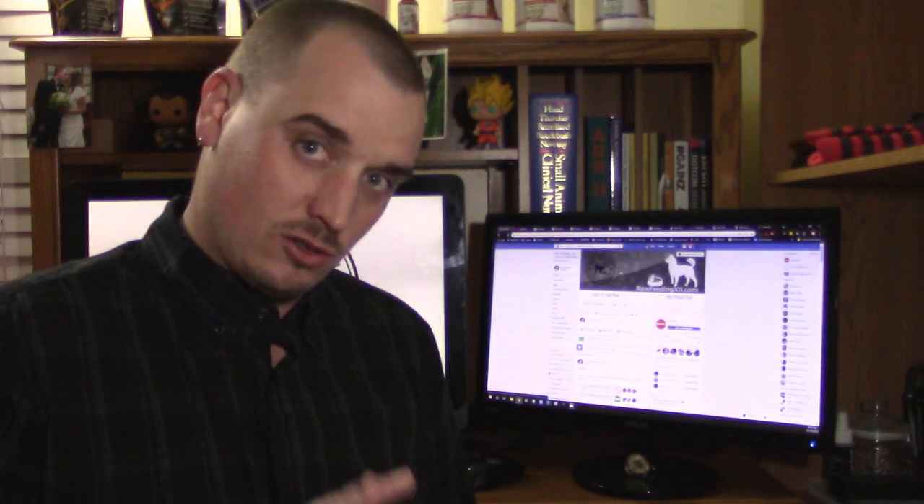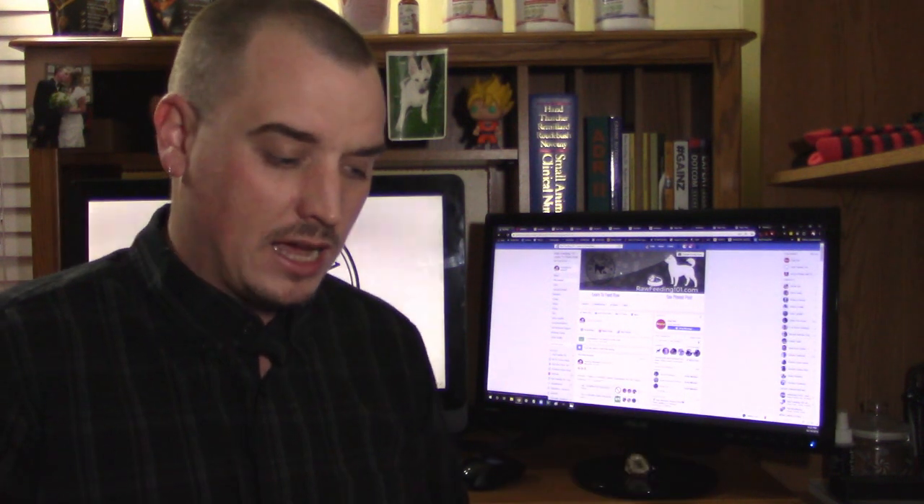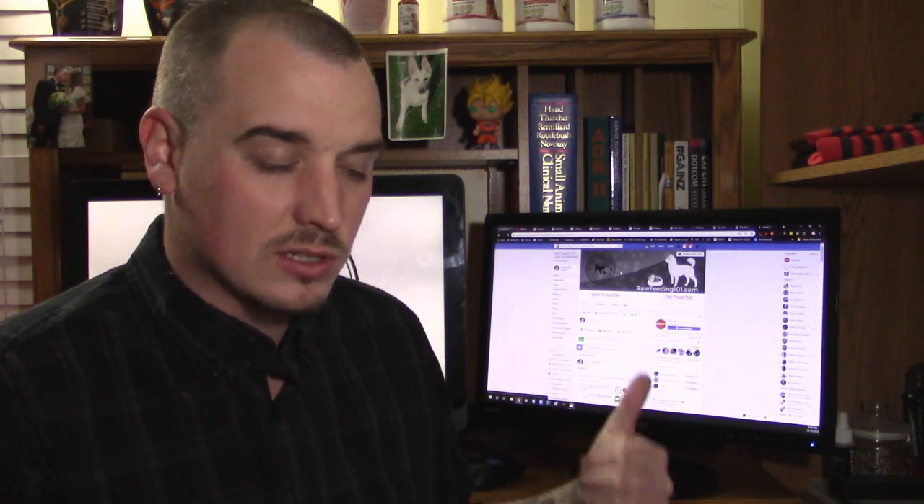Let's start with the first option — the free options. Number one is going to be Facebook groups. There are tons of them out there. Some of them are really big, like Raw Feeding 101 — my Facebook group is at about 25,000 people right now. Some only have a couple hundred; some are over 100,000. Some of them are more or less friendly to beginners. If you feel like you're in a bad group, just leave. There's a ton of other ones — you can always join ours.